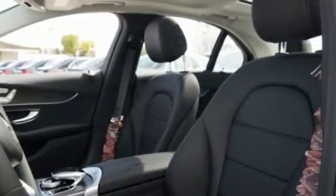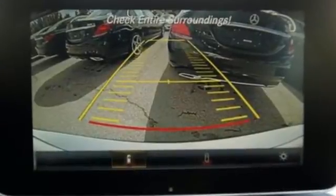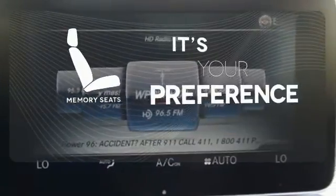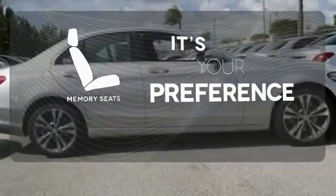The power driver's seat with memory and dual-zone climate control smartly complement that power with comfort. The Bluetooth and touchpad controller offer convenience, and the Collision Prevention Assist Plus and Attention Assist ensure safety. Memory seats will adjust to your preferred position so you'll always ride comfortably.